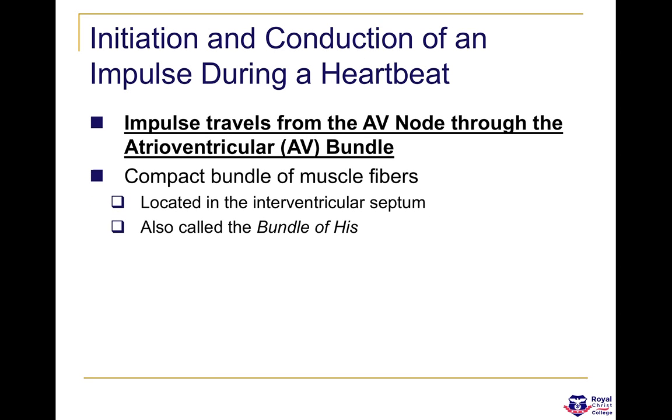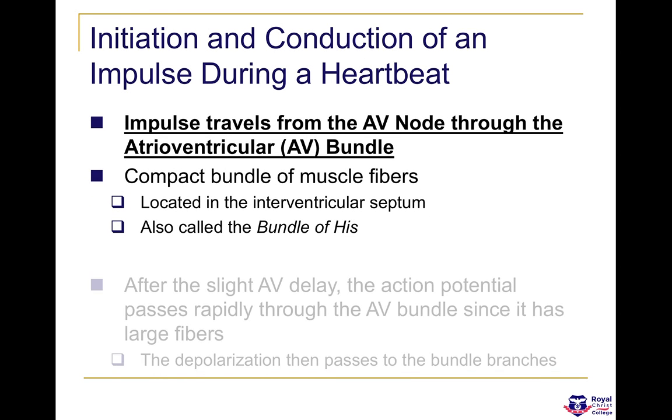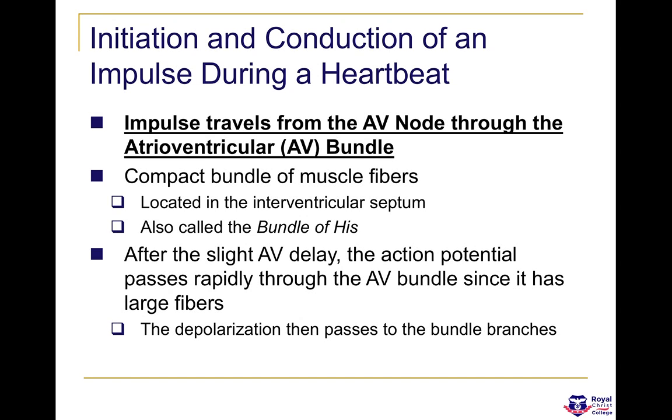The impulse travels from the AV node through to the atrioventricular bundle, and then down the bundle of His, or bundle branches. Here, there isn't a delay between the AV node and the Purkinje fibres or bundle branches, because the diameter of the conducting fibres is large, allowing the action potential to be passed along very quickly, so depolarization takes place much quicker.